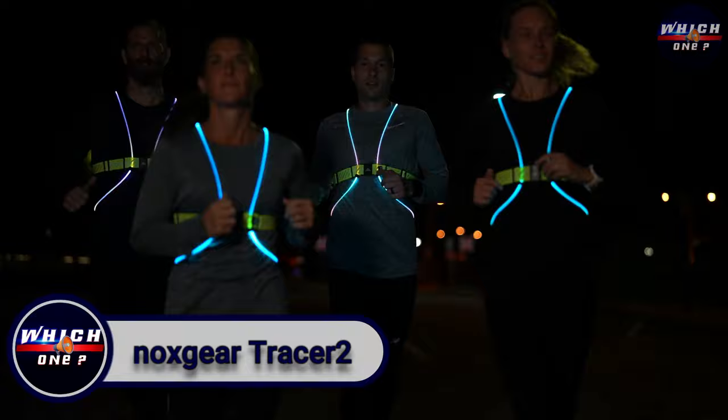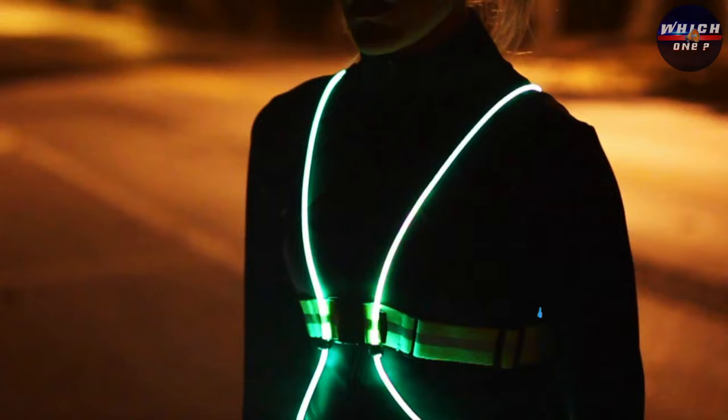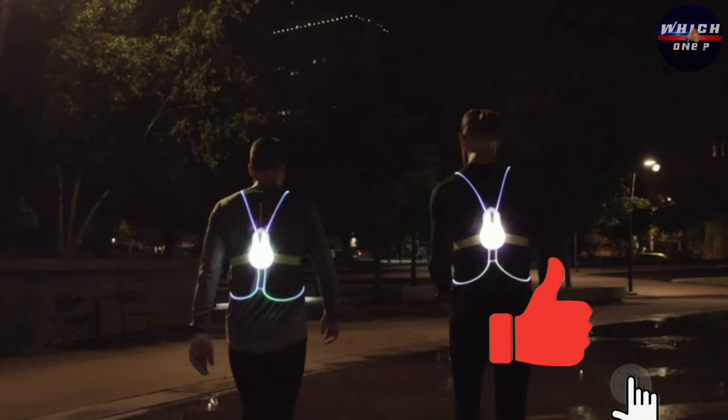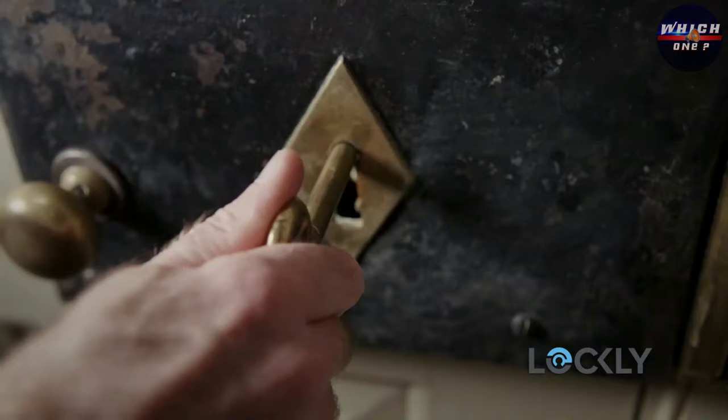Whether you're cycling or going for a jog in low-light conditions, ensuring your visibility is essential. Take a look at this vest — it's the ultimate safety gear for nighttime bike enthusiasts. Suitable for year-round use, you can easily layer it over a t-shirt or your running or cycling jacket. Its 360-degree illumination is significantly more conspicuous than those small running lights. Trust me, this is an essential.